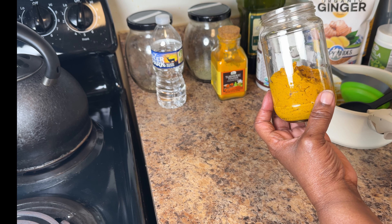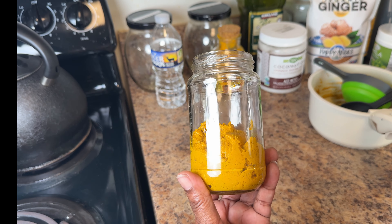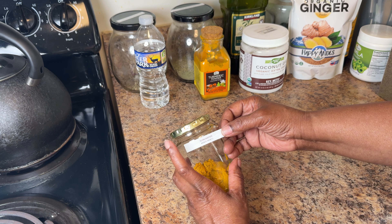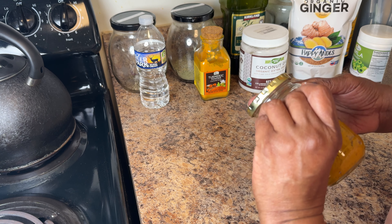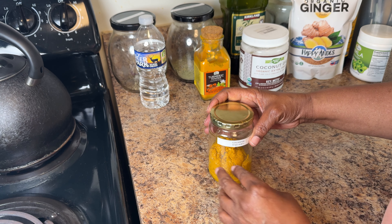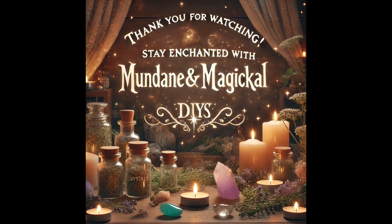If you try this recipe, please share your experience in the comments — I'd love to know how it works for your pup. Don't forget to like, share, and subscribe if you found this helpful. For more tips and updates, visit the community tab for new posts every week. Thank you for watching, stay enchanted with Mundane and Magical DIYs, and subscribe for more videos.